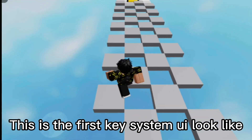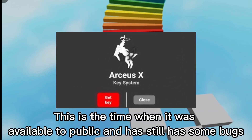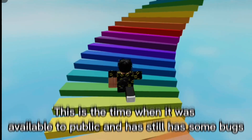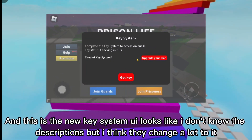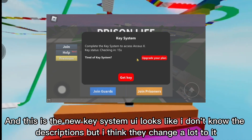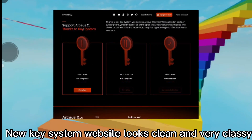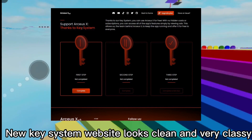This is the first key system — here's what it looked like when it was first available to the public. It still had some bugs. And this is the new key system — here's what it looks like now. I don't know all the descriptions, but I think they changed a lot. The new key system website looks clean and very classy.